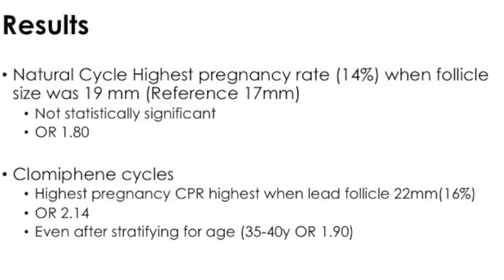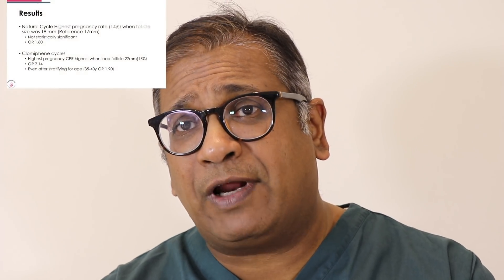Odds ratios of clinical pregnancy at different follicle sizes were calculated. In a natural cycle, the highest pregnancy rate — around 14% — was when the follicle size was 19 mm, with a reference value of 17 mm, though this was not statistically significant. In clomiphene cycles, the highest pregnancy rate was when the lead follicle was 22 to 25 mm: 16% and an odds ratio of 2.14. Even when stratified for age, in the 35 to 40 year group the odds ratio was 1.9 — certainly statistically significant.